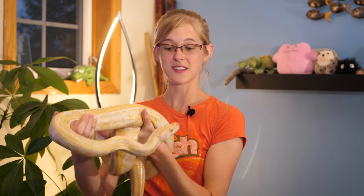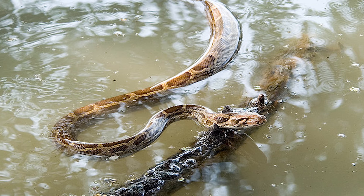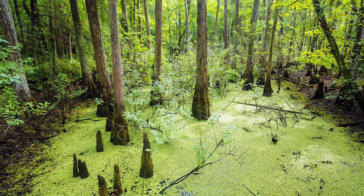Burms are great swimmers as well. They can hold their breath for around 30 minutes at a time, and because of this they do tend to live towards bodies of water, so the tropical wetlands of the Florida Everglades make the perfect environment for the Burmese python.